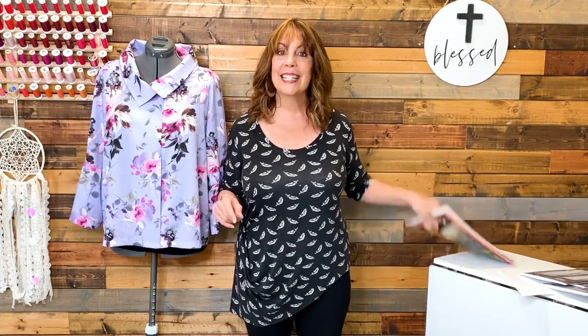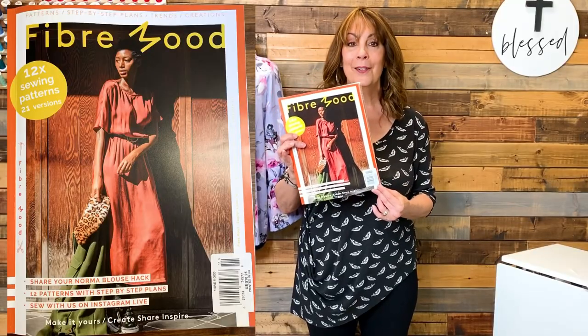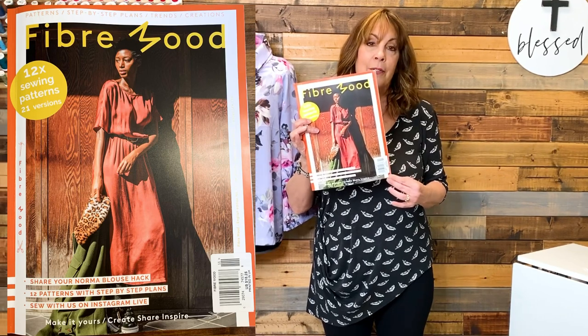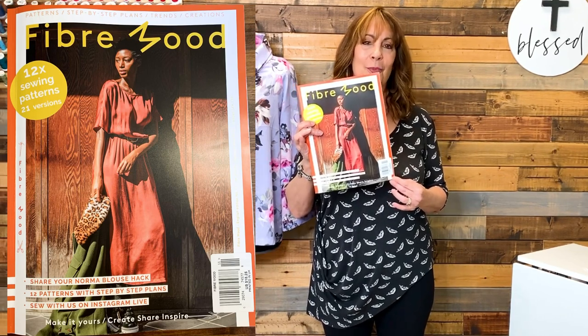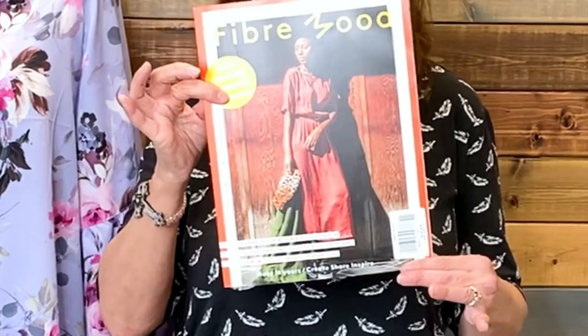That was a long explanation to tell you that I didn't see Burda Style magazine, but I did see Fiber Mood — this is a new-to-me sewing pattern magazine. As I was browsing, I overheard one of the associates on the phone with a customer explaining that they still had their pre-Christmas magazines out and did not have the new ones in yet. So perhaps next time I go, I will find a newer copy. Let me give you a quick look at what patterns you get in this particular one.